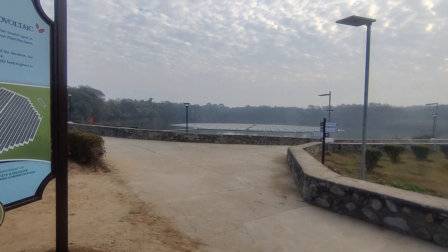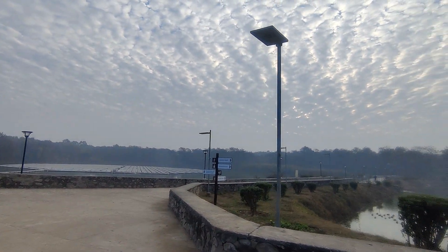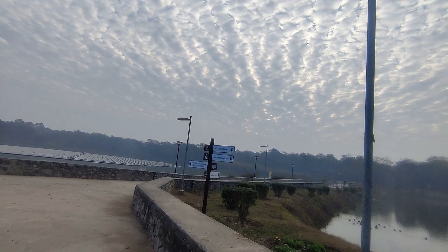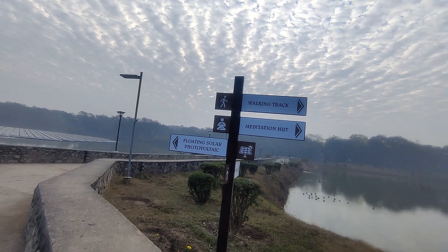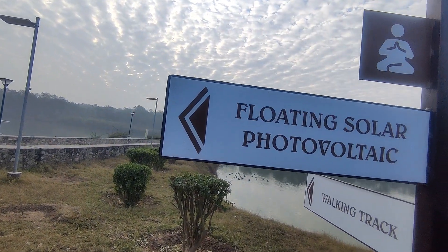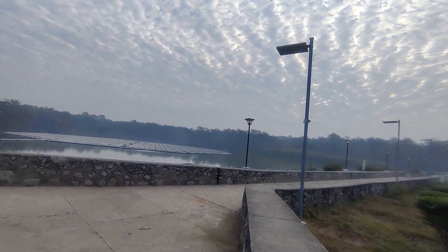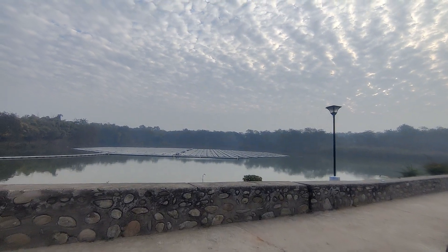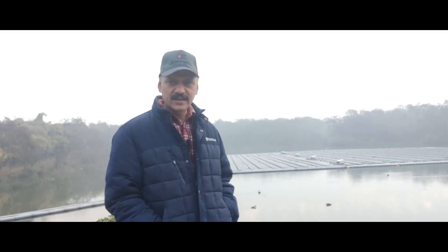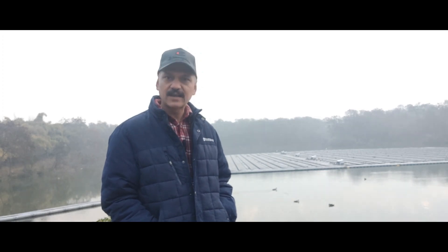This plant serves multiple objectives. It has been set up with the vision to develop the lake as another tourist spot in Chandigarh. The grid-connected floating solar power plant feeds the main grid with electricity generated, and also uses a part of it from the main grid for running three fountains at the lake.